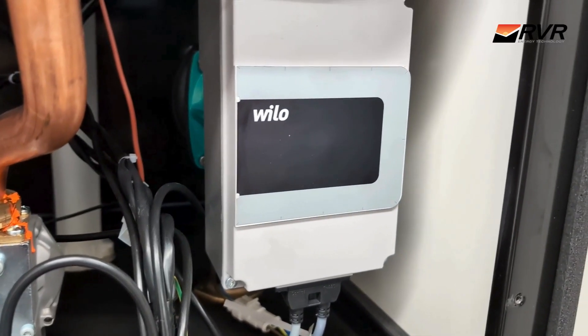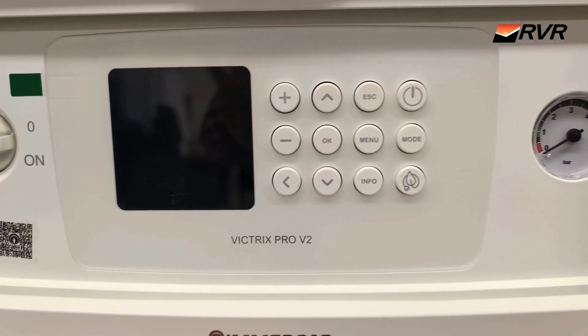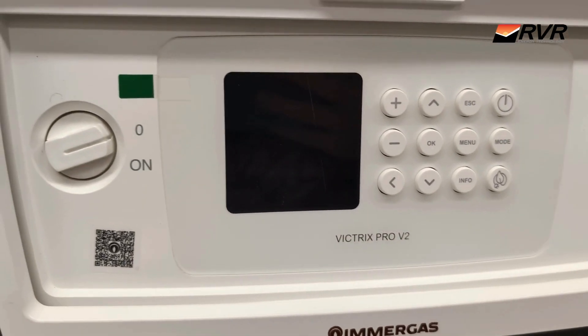Unlike many light commercial boilers, it has a built-in pump and safety valve, and now features a full digital control panel, which displays all of the important parameters and settings of the boiler.